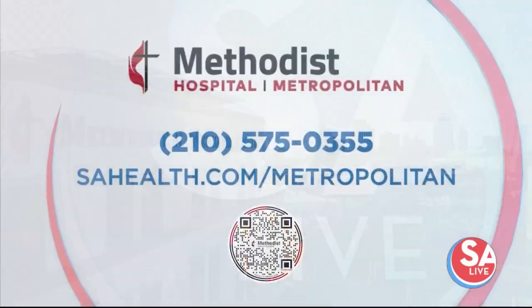To learn more, call Methodist Hospital Metropolitan at 210-575-0355 or visit the website sahealth.com/metropolitan. Dr. Whitney, thank you very much.